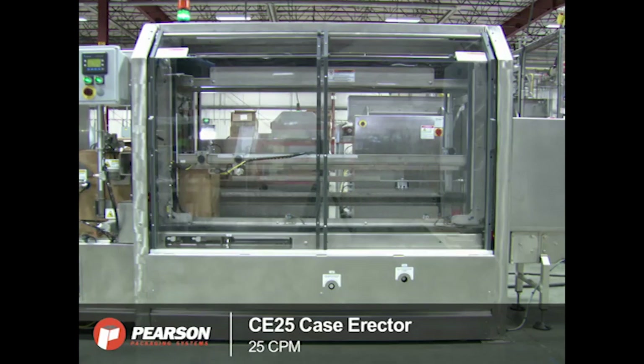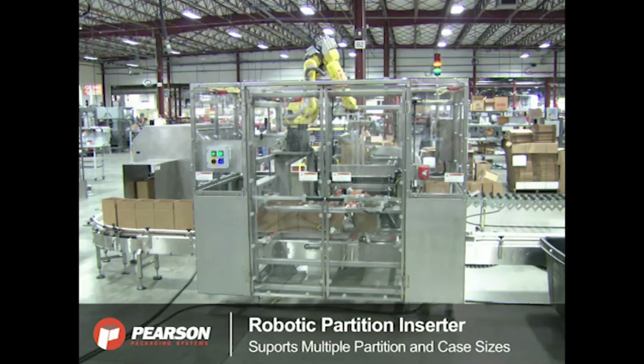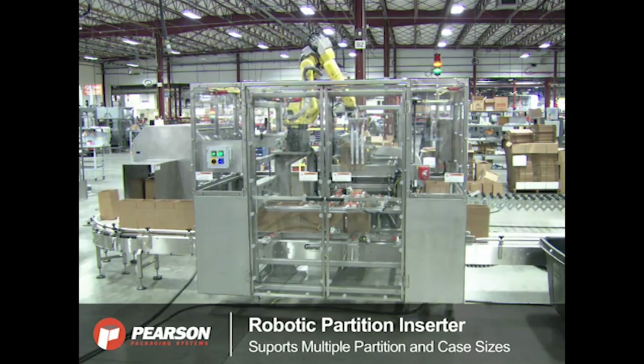The system starts at a CE25T case erector. This case erector erects cases that are then conveyed to the robotic partition inserter, or RPI, which supports multiple partition and case sizes.